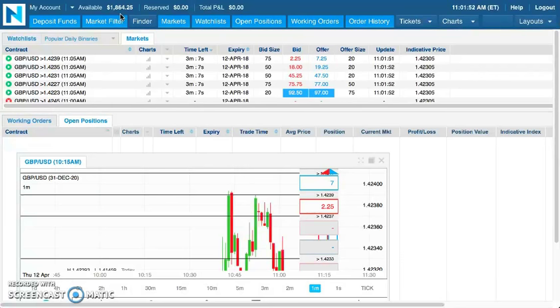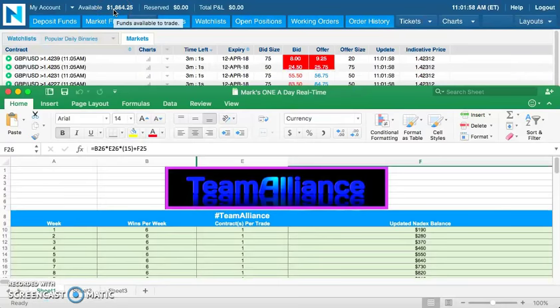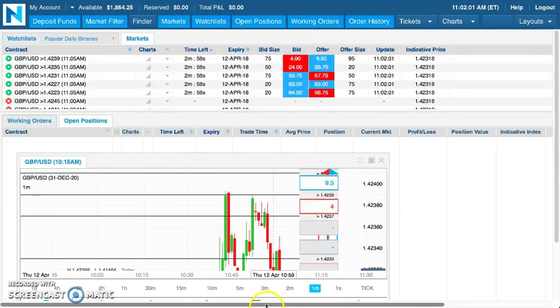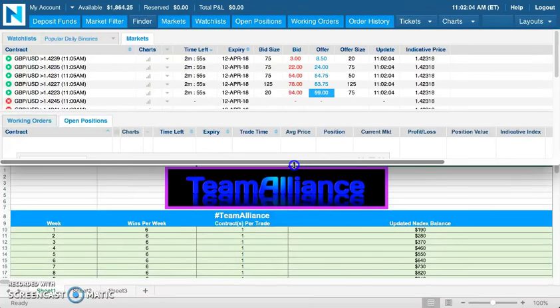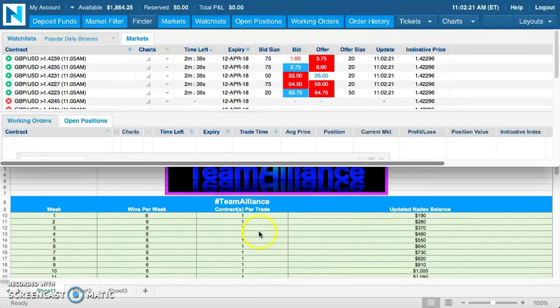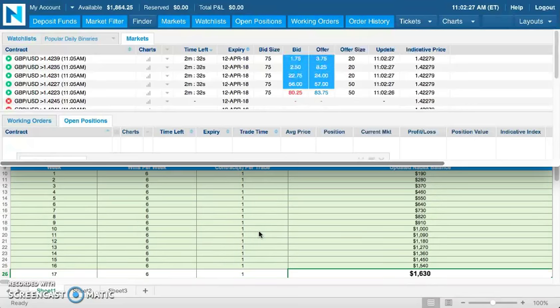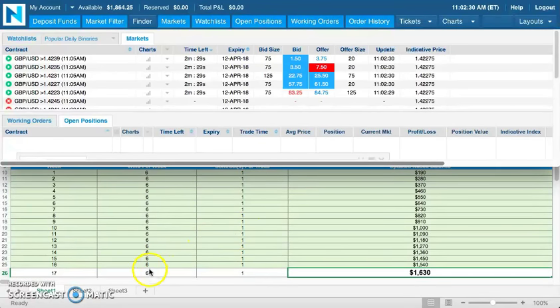I'm going to move over to the spreadsheet here. The spreadsheet is a very powerful roadmap for you to use when you join us in training. What it does is it breaks down your journey doing one trade a day into each week. Within each week, it's broken down into six actual trading days, so you're taking one trade on each of those six days, and those six days make up the full week.